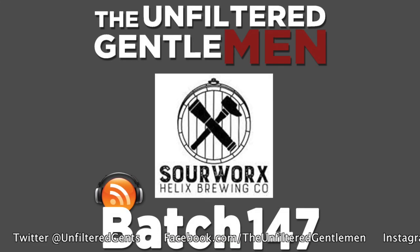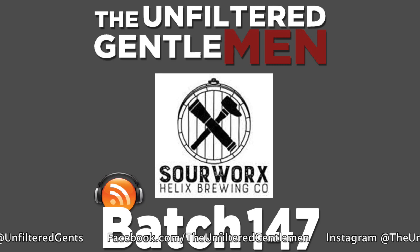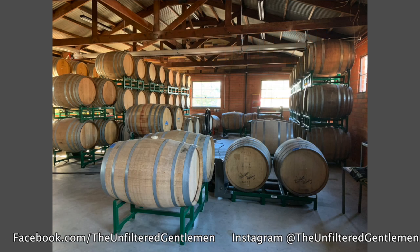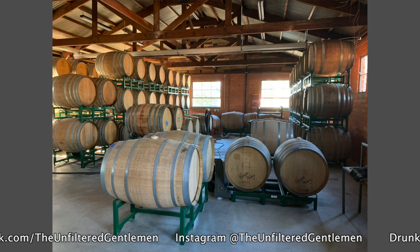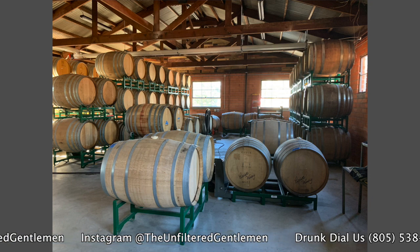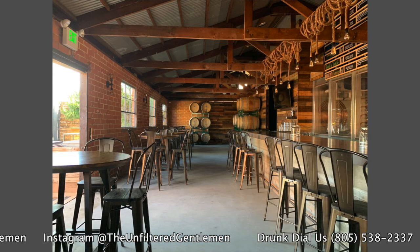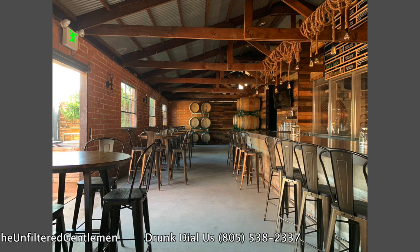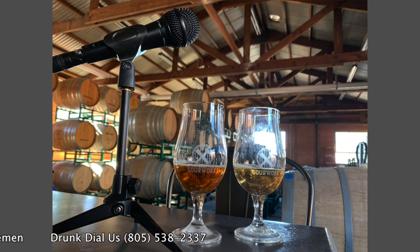Thanks for having me. So before we get into the main reason that we're here — this new second, even more barrel-filled building — let's recap for the people. You were on Batch 58. We talked a lot about Helix, which opened in 2015. You guys were making tasty beers. At the time, I think you'd either just stopped working your outside job or were about to. I still have it — three years later, still have it. A lot of breweries still doing that. Give us a quick history on Helix before we get into Sour Works.